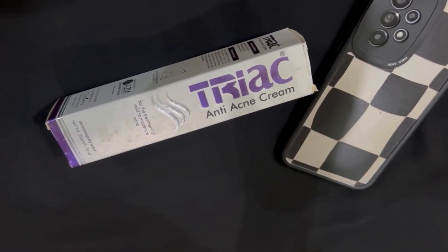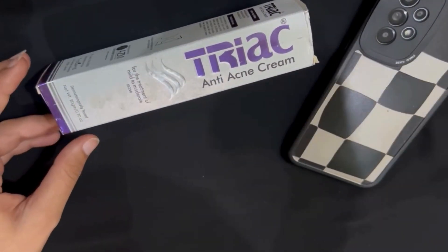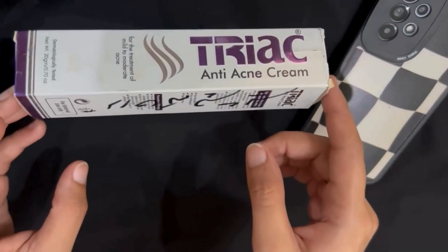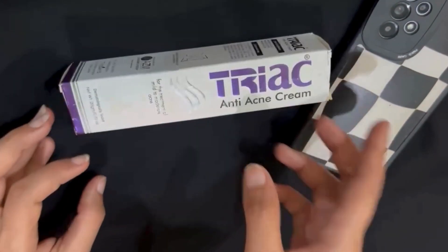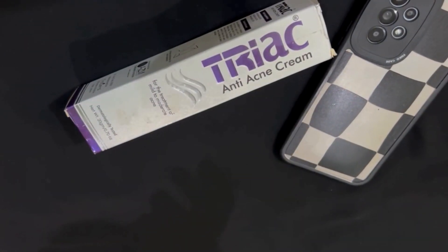Let me share some benefits of this cream with you. It reduces the appearance of acne, prevents the formation of new pimples, helps to control oil production, and improves skin texture over time. You have to use it twice a day depending on your skin type and concentration.